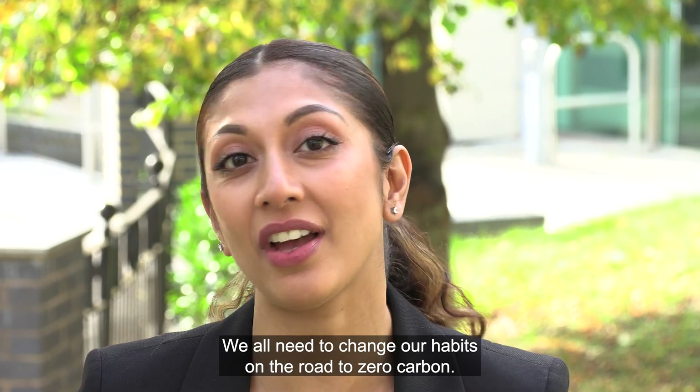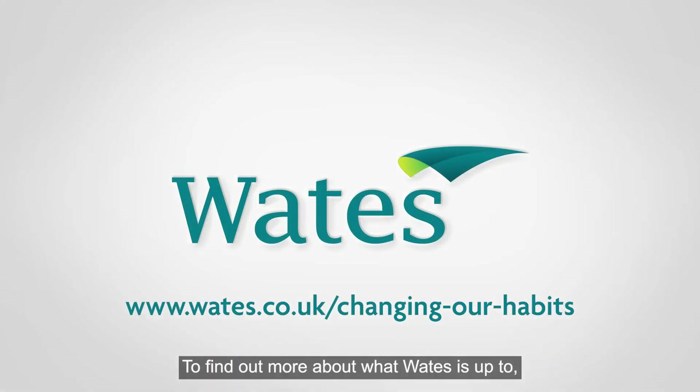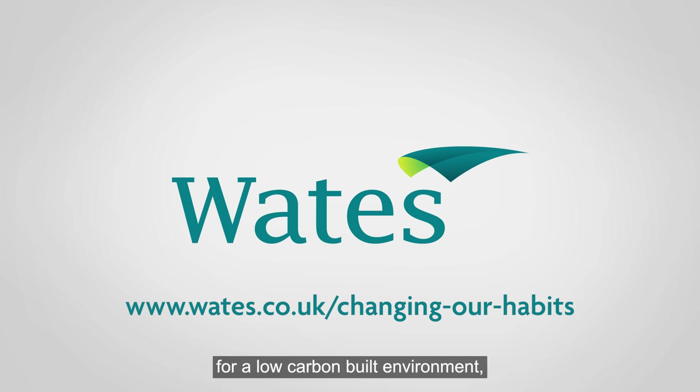We all need to change our habits on the road to zero carbon. To find out more about what Waits is up to, how you can support their ambitions for a low carbon built environment, work with them or join them on their journey — visit Waits online.